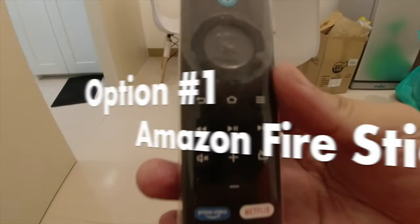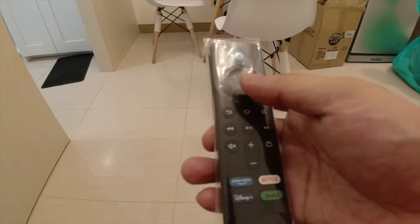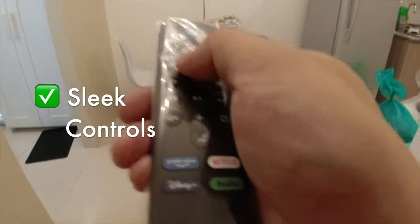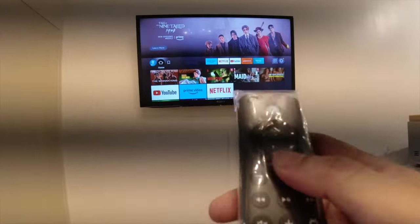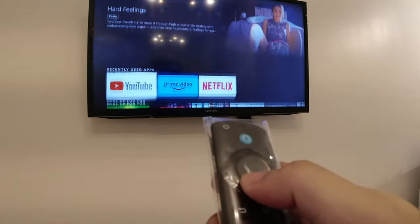Are you ready for this tour? Let's go! First on our list would be the Amazon Fire Stick. It's a lean remote control. You have a lot of options here — off the top of the list would be YouTube, Prime Video, and Netflix.